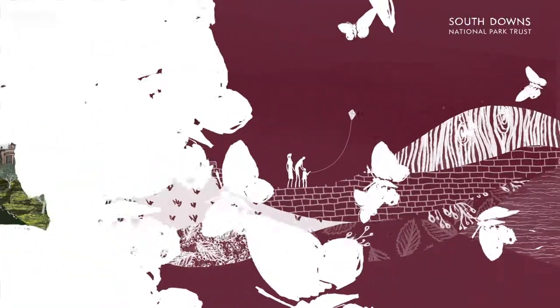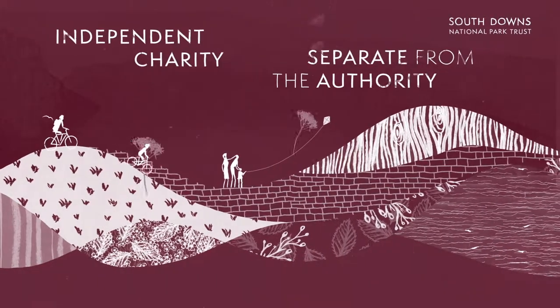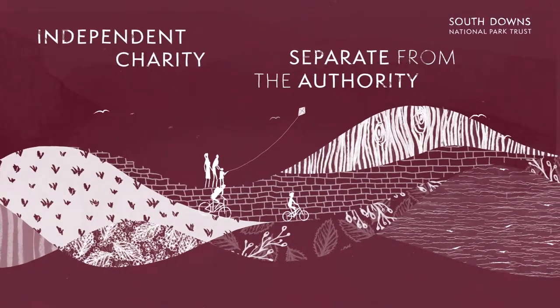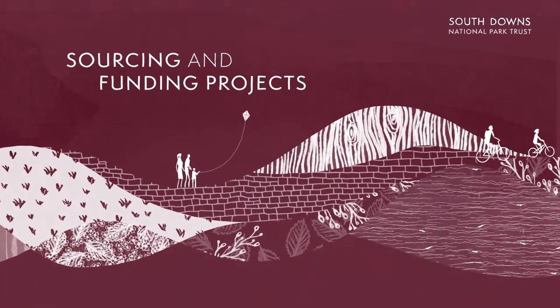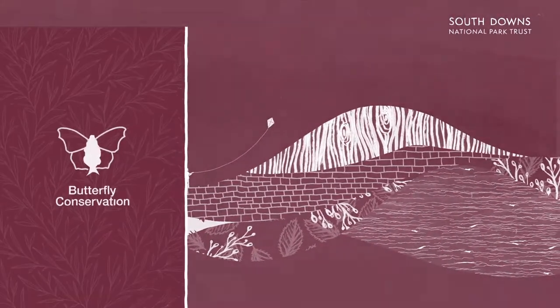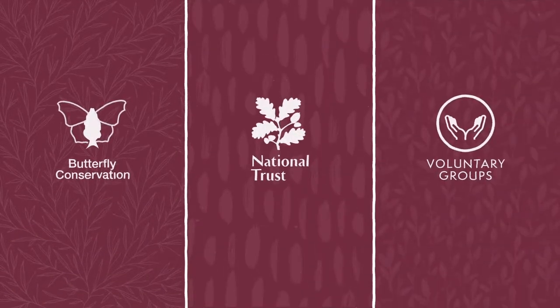This is where the South Downs National Park Trust comes in. As an independent charity, we're separate from the National Park Authority. We work with local partners, sourcing and funding projects that help enhance the park. These partners include charities like Butterfly Conservation, the National Trust and smaller voluntary groups.